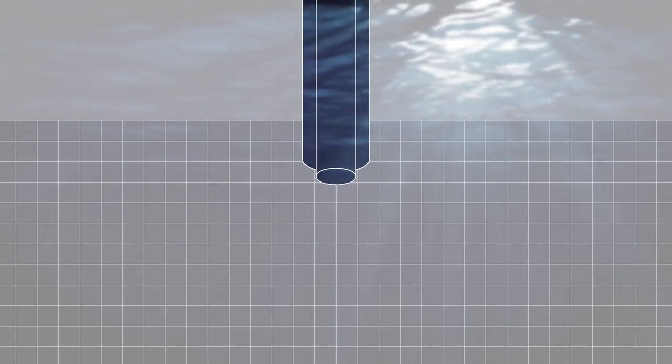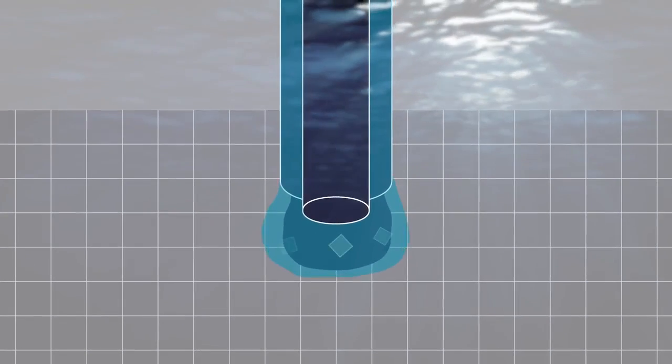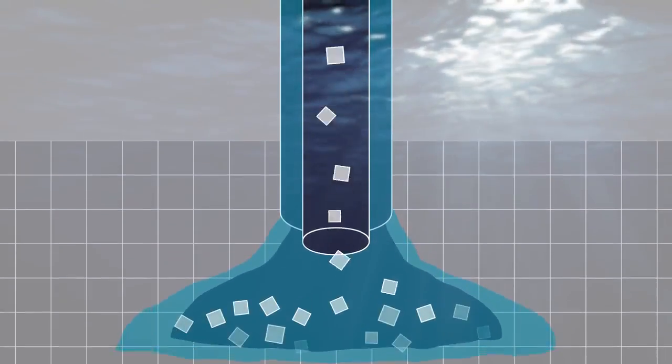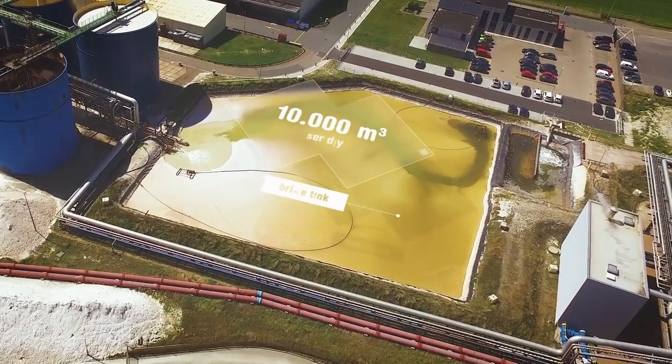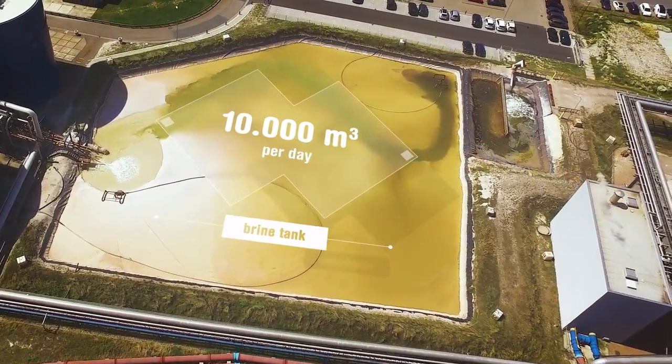Water is pumped into the salt at around three kilometers below ground level. This dissolves the salt, which is then brought to the surface as brine. Many kilometers of piping deliver the brine to a large basin near the factory.